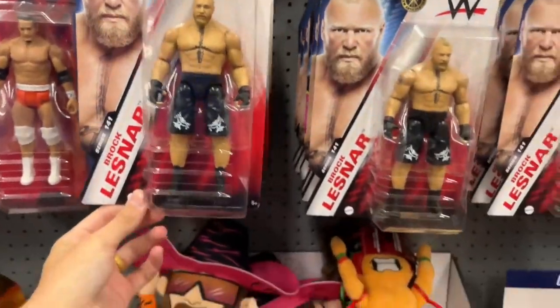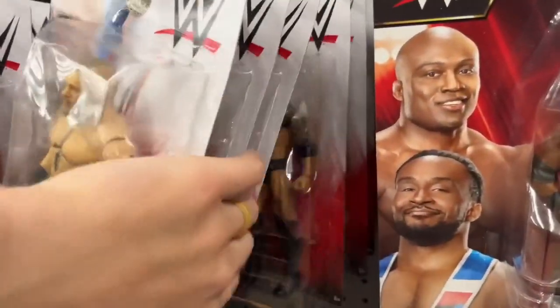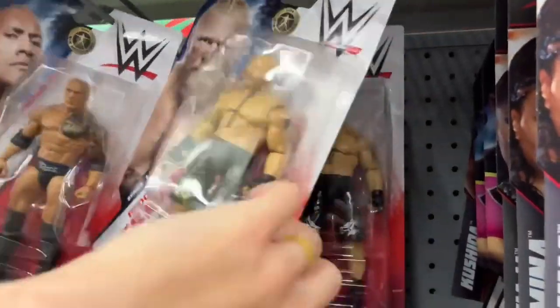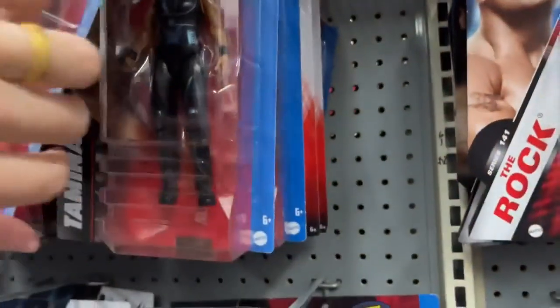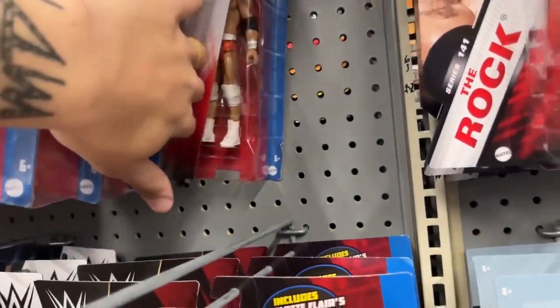We got Kushida, 152 Brock Lesnar. So this is that same Walmart that we come to that has all the Brock Lesnars in it. Look at all these damn Brock Lesnars. We have Tamina, Xia Li, Tamina, Tamina, another Xia Li, Bianca, Bianca, Kushida, the Rock, Drew McIntyre.